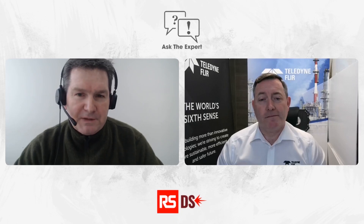Hi there, welcome to another edition of DesignSpark Ask the Expert. Today we're going to be talking about thermal imaging, and who better than Teledyne FLIR to be having that discussion with. I'd like to introduce you to Jason Cargill. Hi Jason, would you like to say hello to DesignSpark? Hello to everybody at DesignSpark. Good to be here.